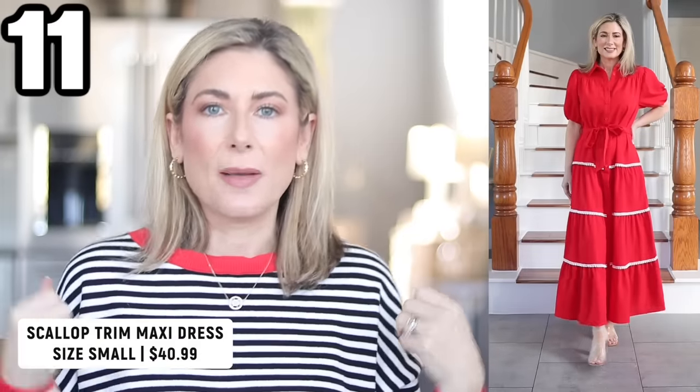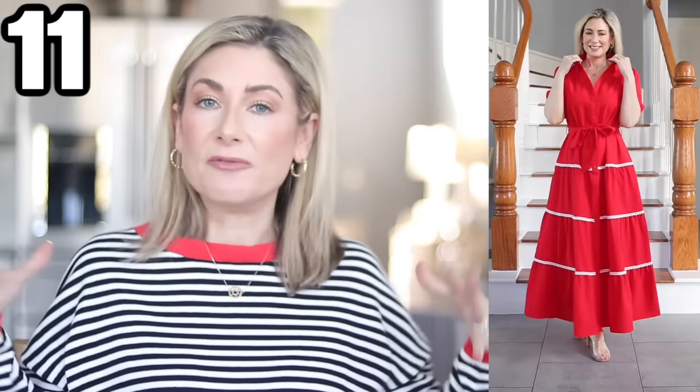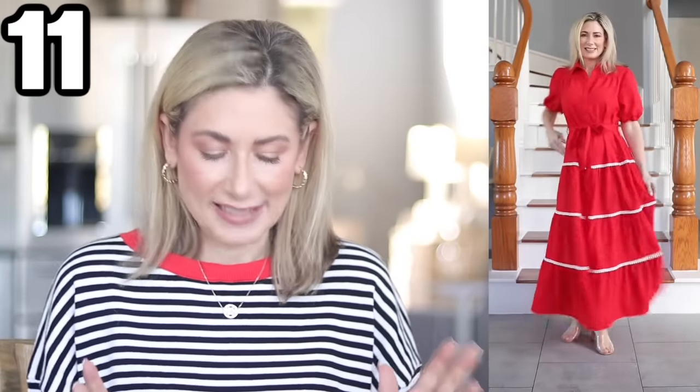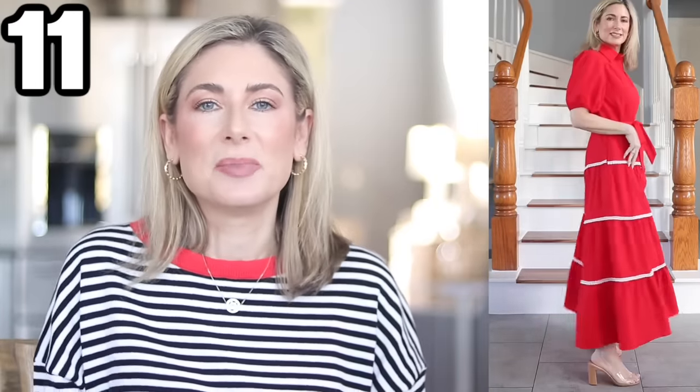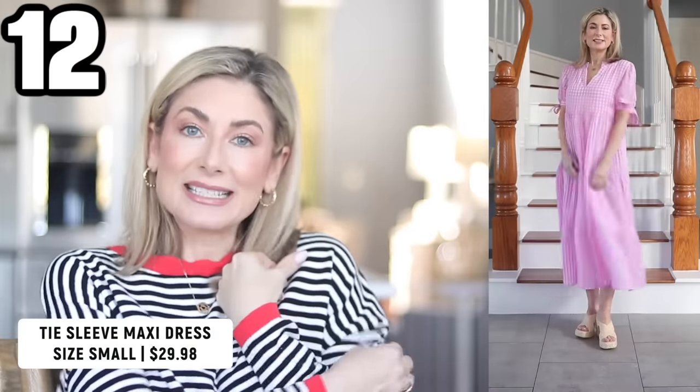I've saved my favorite category for last: dresses. This first dress is my favorite piece of the entire haul — a scallop trim, button-down, puff sleeve maxi dress. The buttons go all the way down and it comes with a removable matching belt. It's 49% viscose, really flowy and pretty, and machine washable. Very roomy — you'll want to use the belt. I'm wearing a small. Comes in lots of colors; I love the bright red, though there are plenty of pastels too. It has pockets, and feels like something from Anthropologie that would cost over $100 — it's around $40 on Amazon.